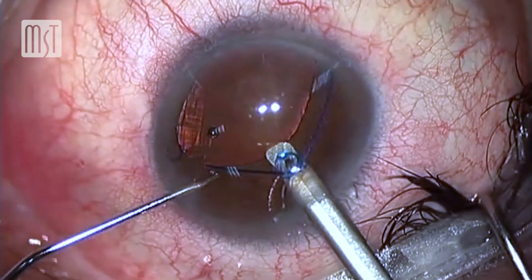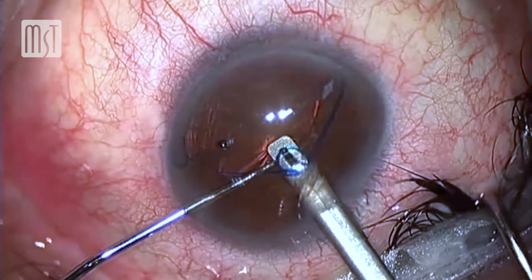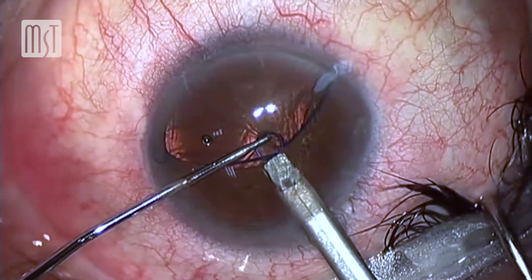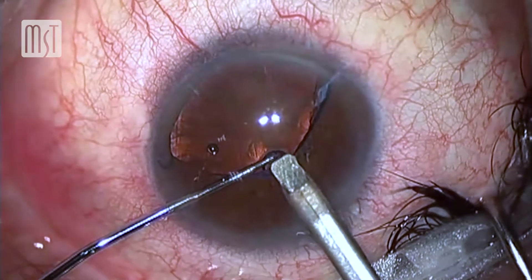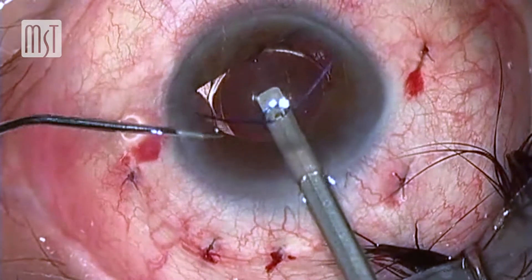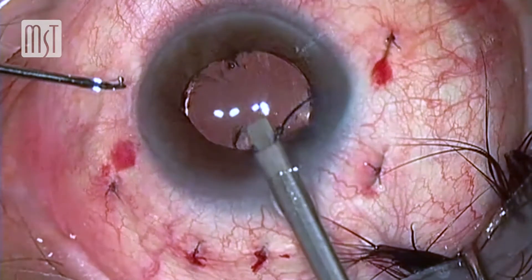After a short learning curve, you are able with extreme ease to implant the Malyugin Ring. And since version 2 is a little bit thinner than the previous version, it is also a little bit easier to remove at the end of the surgery.